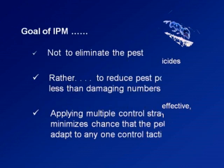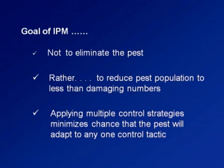Our goal in integrated pest management is not actually to eliminate the pest entirely — it cannot be completely eliminated. It will still be present in the environment, but it should not cause any economic damage to the coconut farms. The goal of integrated pest management is to reduce the population to less damaging numbers.